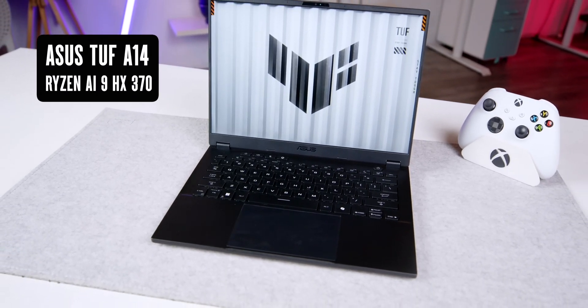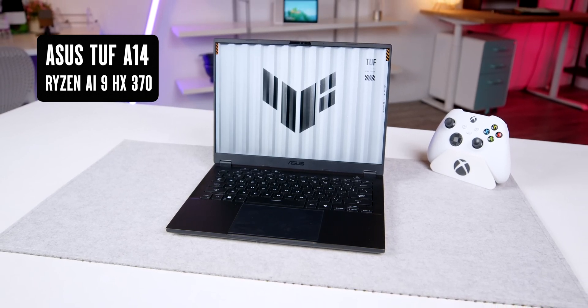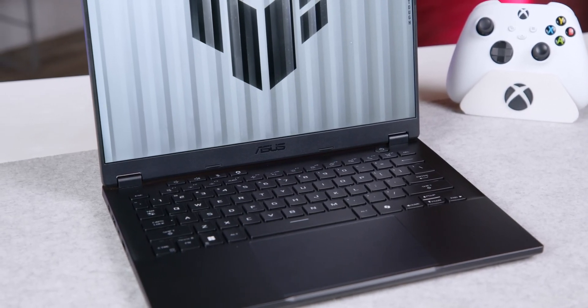Just look at the Asus TUF Gaming A14, which features the AMD Ryzen AI9 HS370 — it's suitable for gaming and graphic design. And when you're not gaming, the battery life is fantastic.